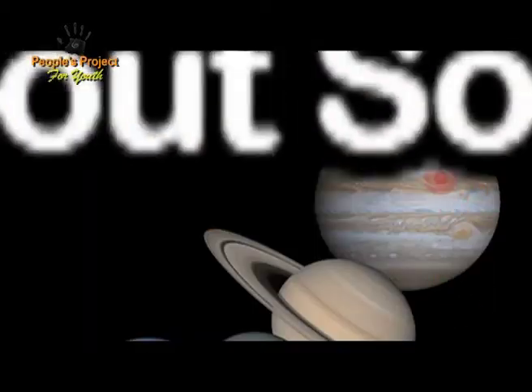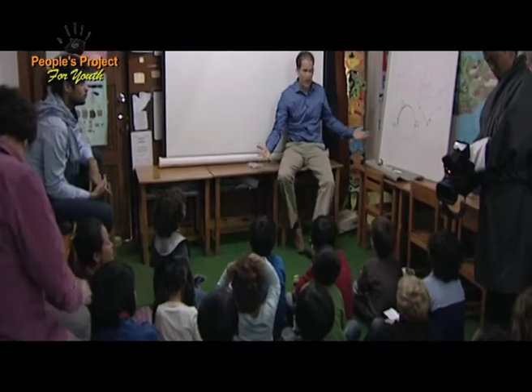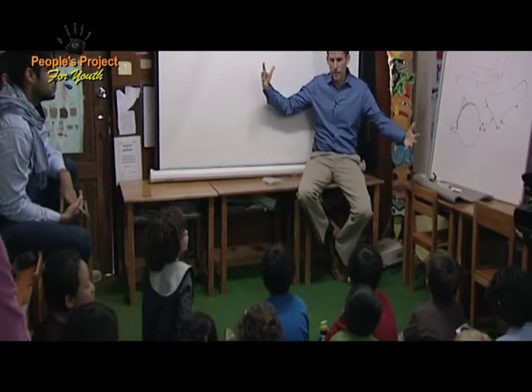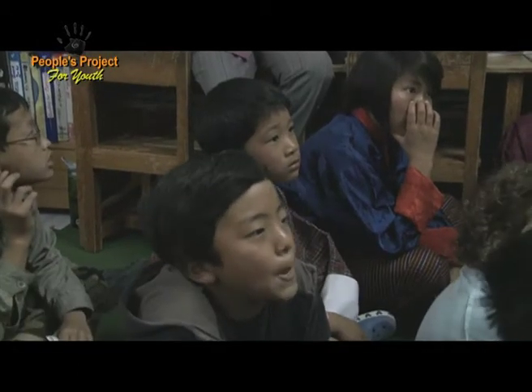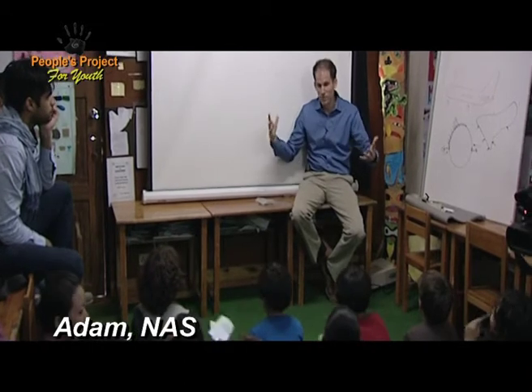Why do you have to learn about the solar system? Because the solar system is so cool. Every day when you wake up, the sun rises — but it's really rising because the Earth is turning. Understanding how our whole solar system works is so important to us and life on Earth.